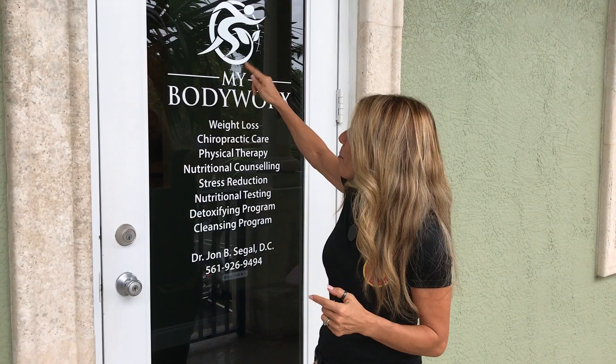Hi everybody, I'm Lindsay. I'm the executive producer on the Happy Healthy Stronger Makeover. We are introducing you to the team. This is the portion that is going to help you drop tremendous amounts of weight and tremendous amounts of chemicals. This is a system like you've never seen. I want you to come inside and see My Body Works to meet Dr. John Siegel, the head and the brains of it all. Come on in.